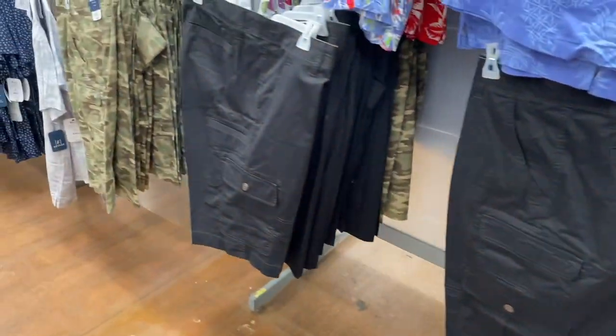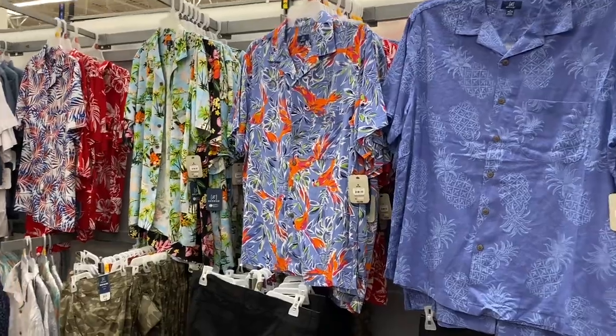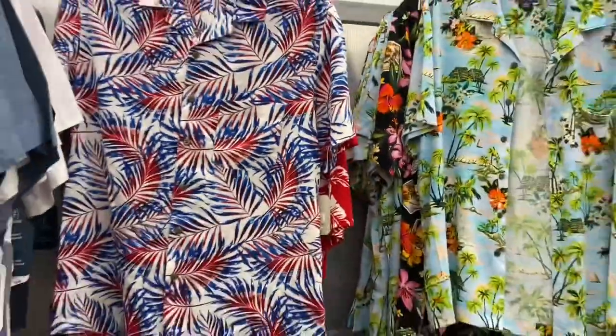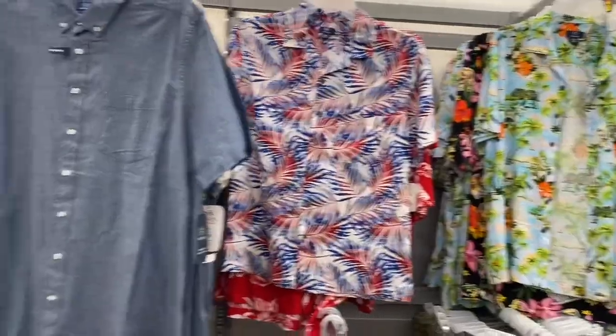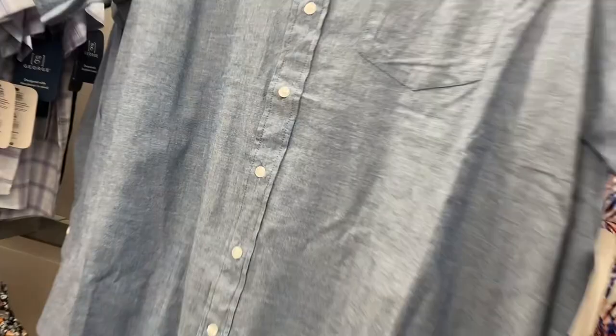They have these shorts that are a little longer, and those button-down shirts. Over here is a new one, more summer themed, and then this one over here is actually on clearance for eight dollars.